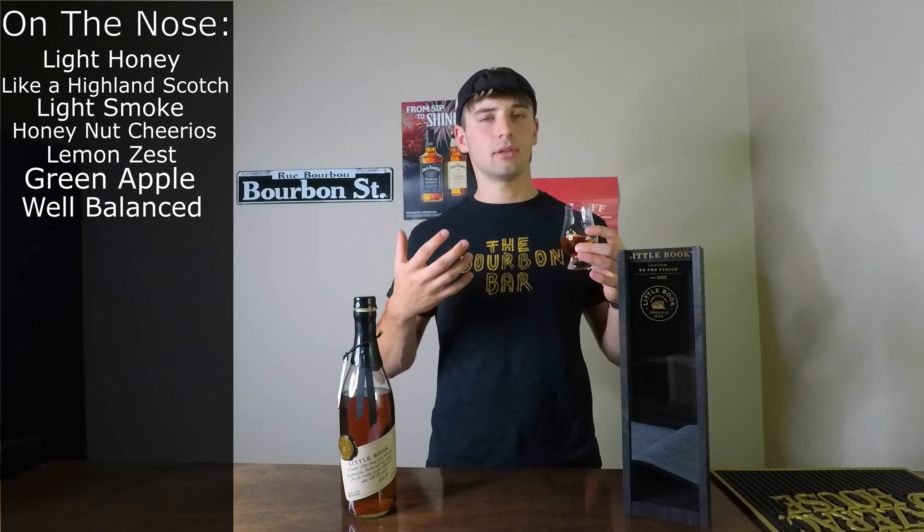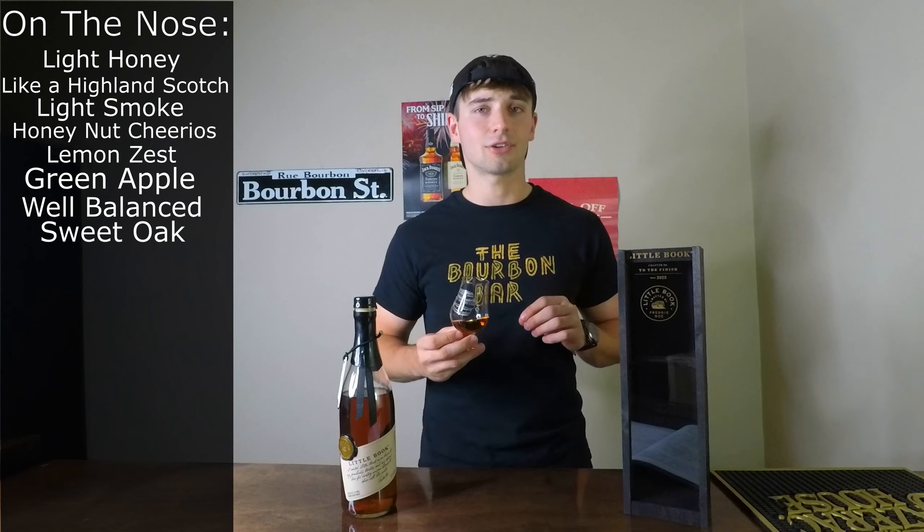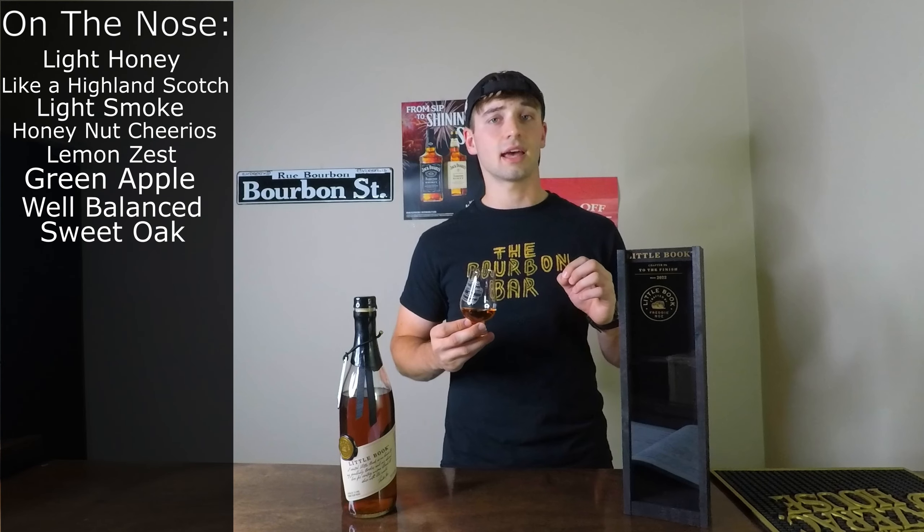It definitely has a sweeter presence with a little bit of sweet oak on the back end as well. It's great on the nose — now I'm going to check out the palate and see if this is really worth that $130 price tag.